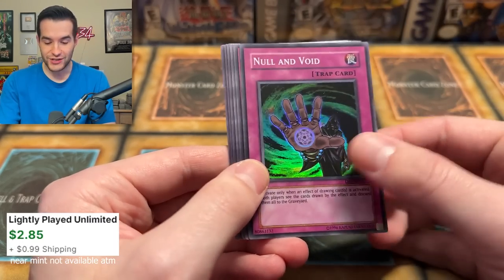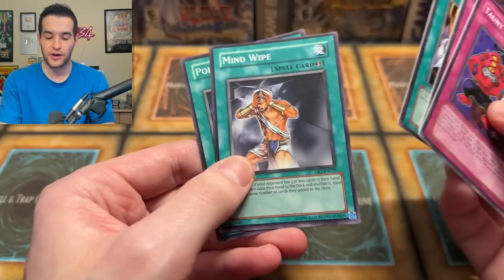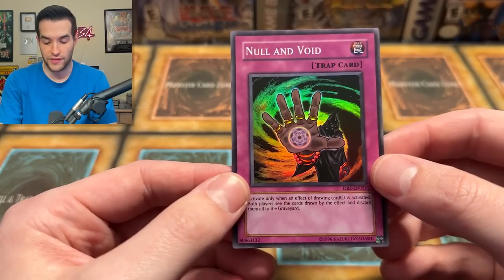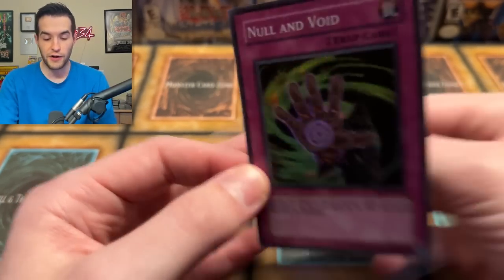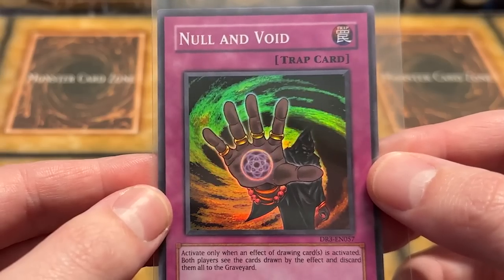We got a Null and Void, Super Rare right off the bat from Dark Revelation 3. That is good. I didn't know how to do the pack trick here because this is a kind of a random pack with like 13 cards, so it's kind of hard to figure out. But this is a nice Super Rare. Already pulling foils out of these old school packs. Beautiful.